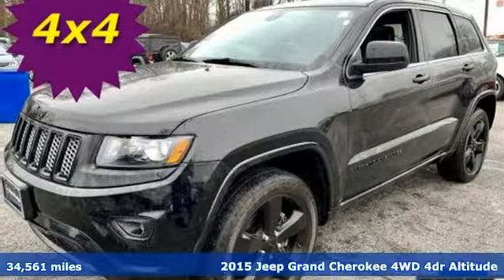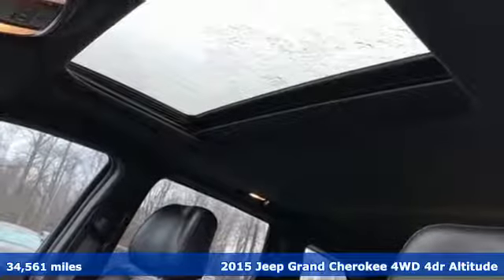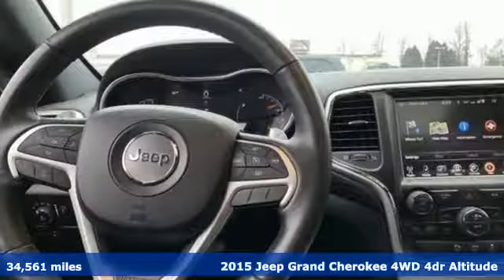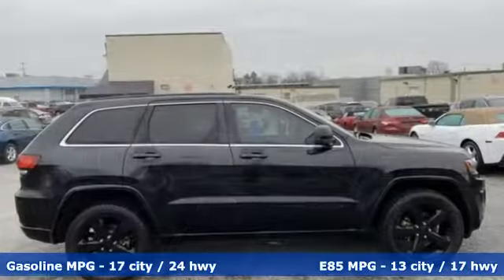It's a 2015 Jeep Grand Cherokee, forged from capability, bathed in luxury. This Grand Cherokee elevates your adventures, plus it offers an exciting list of features.